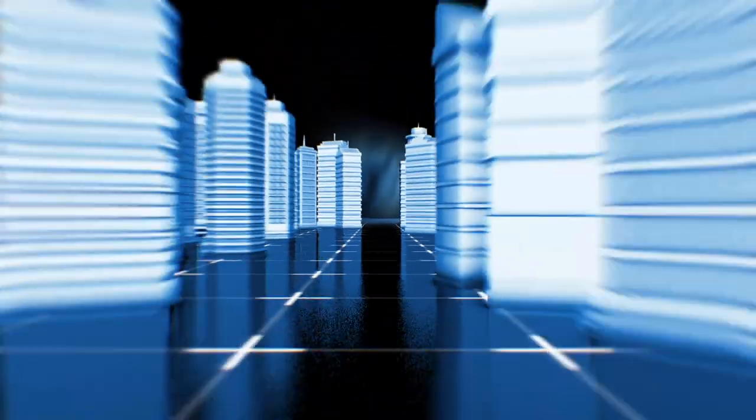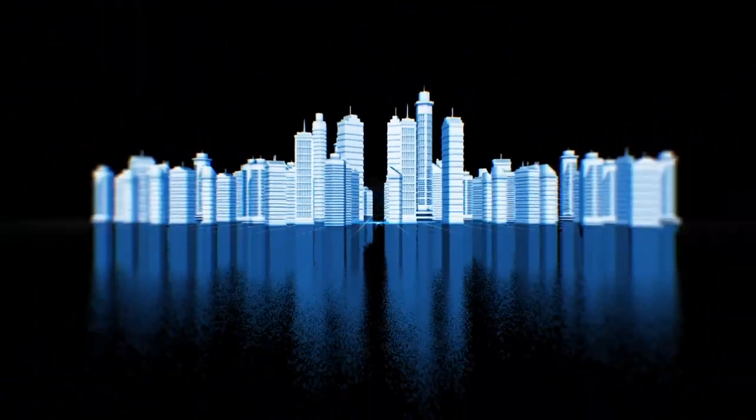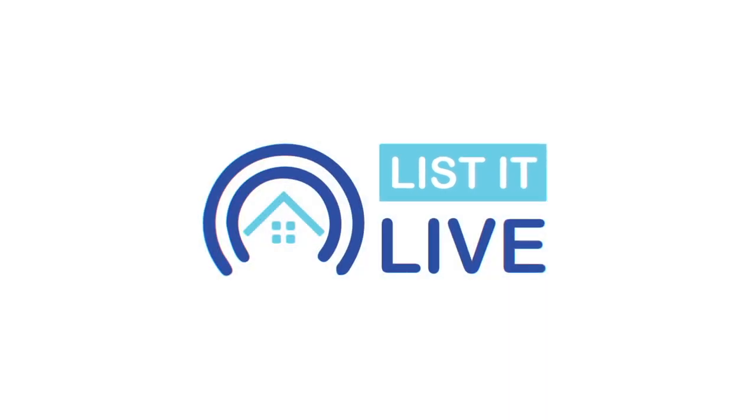Welcome to List It Live, where we give you a guided tour of San Diego's hottest homes for sale. I'm joined today with Maxwell Ventura in studio. Thanks for having me, Molly.